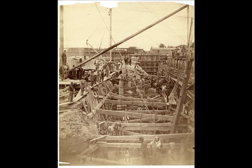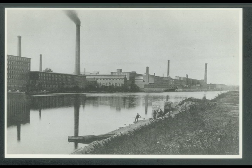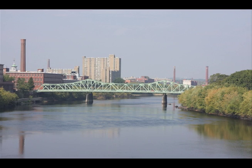Bearing in mind that modern uses have to be adapted to that look, that allows us to enhance our interpretation of Lowell as a 19th century industrial city, both in its commercial, residential, and industrial buildings in the core of what was the original Lowell.